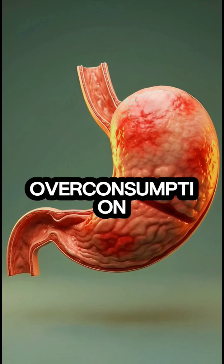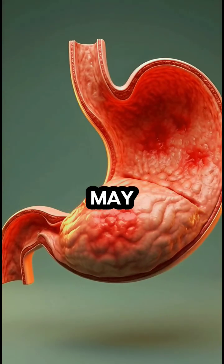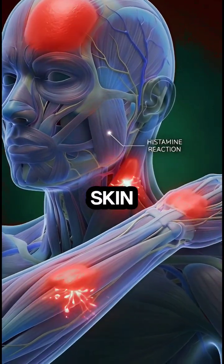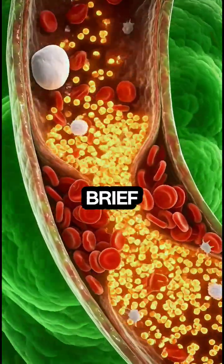In rare cases, overconsumption or sensitivity may lead to mild stomach irritation, allergic reactions on the skin, temporary blood sugar spikes, or brief fatigue.